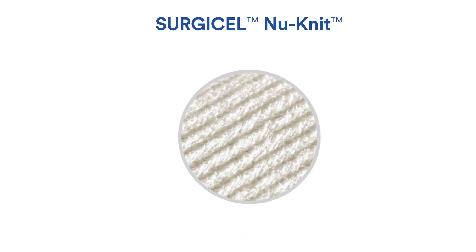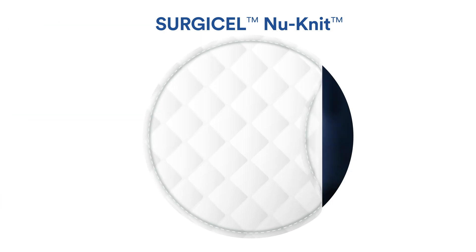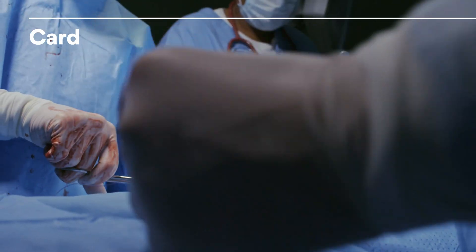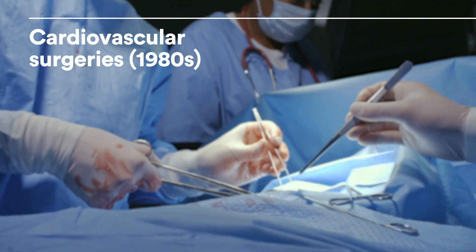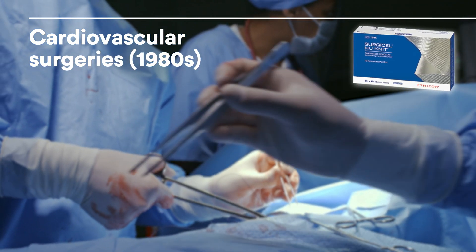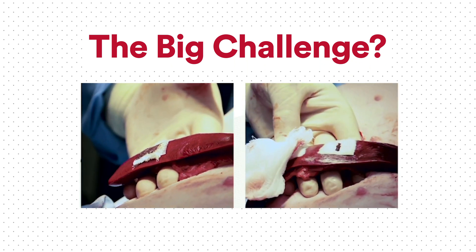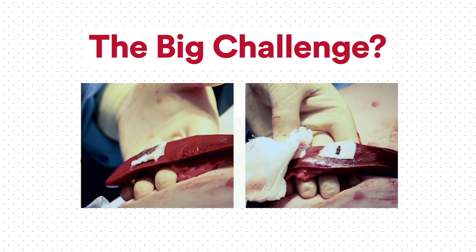Let's peel back the layers on how Surgicel NuNit is made. The story of NuNit's invention goes back to the 1980s, when cardiovascular surgeries were being revolutionized. The big challenge: create a dense ORC material that provides high tensile strength for heavy oozing bleeding.